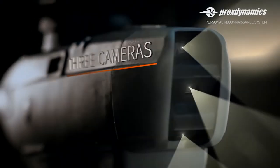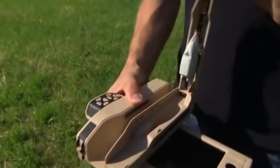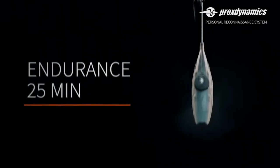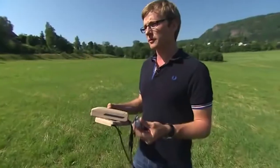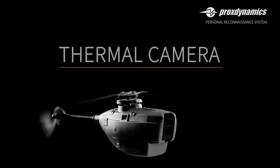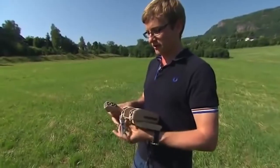The drone weighs only 18 grams and is 16 centimeters long. At the same time it's silent, has three cameras, and is able to move up to 1.6 kilometers from the operator. It can be controlled with one hand using a special remote control. The battery provides up to 25 minutes of operation, and information is delivered to the operator in real time.